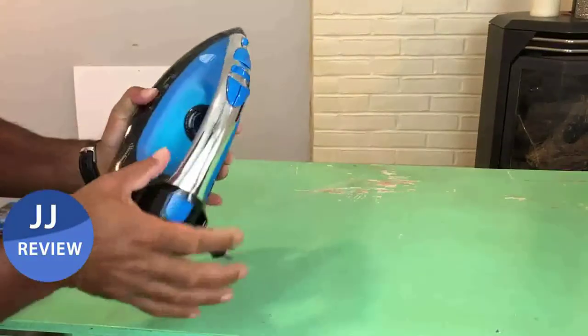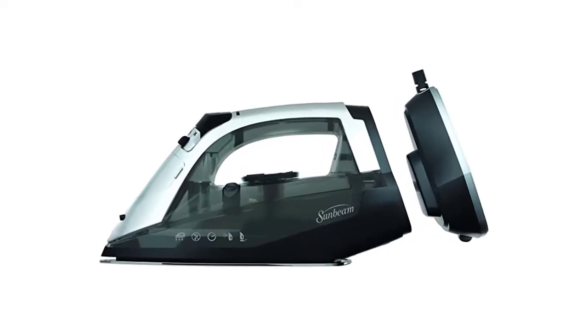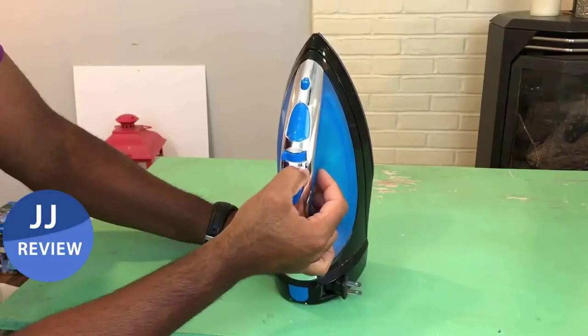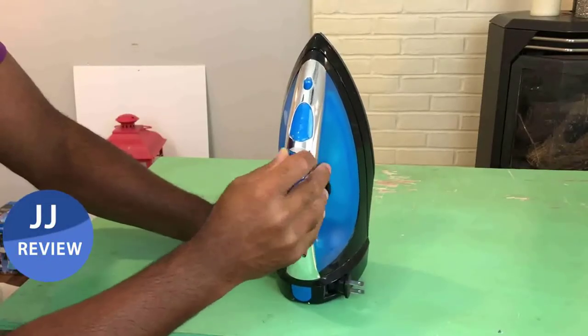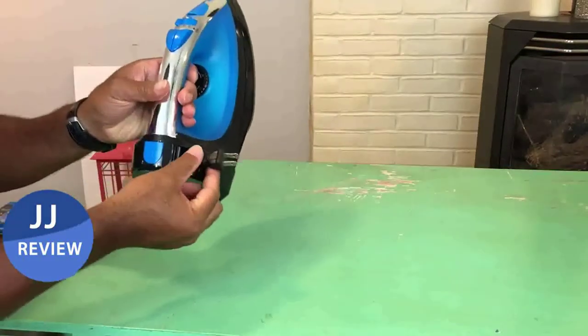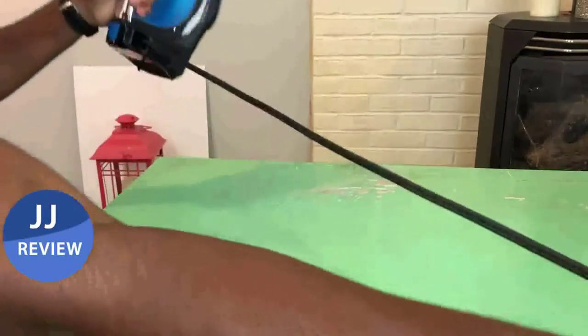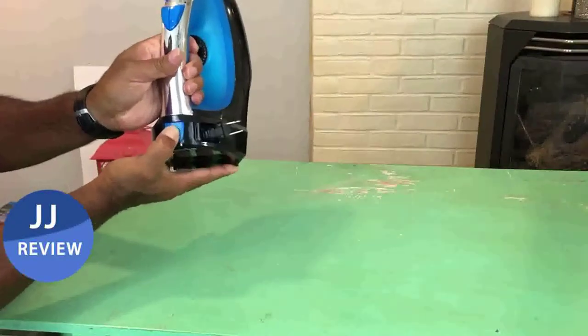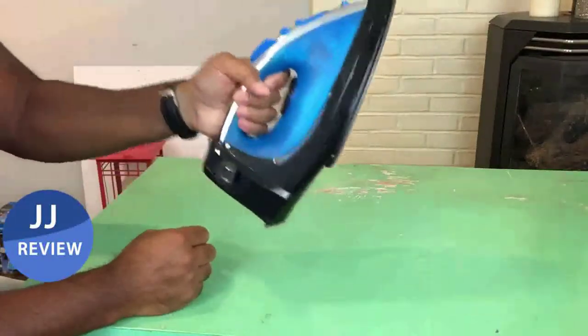The base is fastened to the iron's back. Even with the base attached, it isn't heavy compared to the other irons we tested. Additionally, it's a good deal, especially for a dual-purpose item. The vertical steam function in the lab was exceptionally powerful, and all of the controls were simple to understand and utilize.